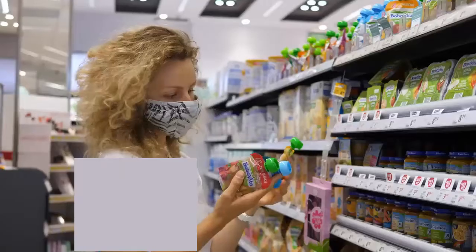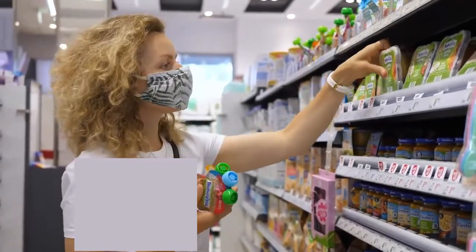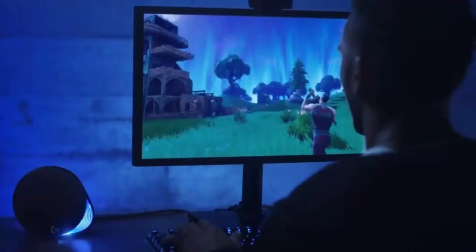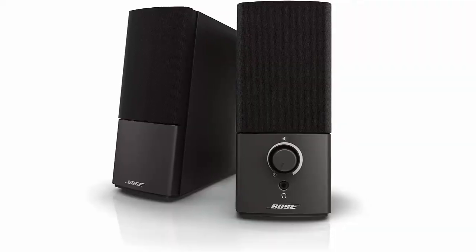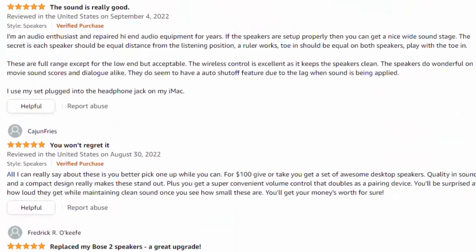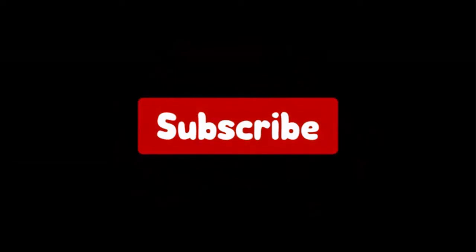Hello viewers and welcome to our channel Top Rated. When buying any product it can be challenging to find the most value-for-money item. In this video, we have compared many products and selected only the best by comparing based on a few criteria and ranked them. We have selected the products considering many factors, importantly user feedback. If you choose from this list, you can rest assured that you are buying the best product. Don't forget to subscribe to our channel to enjoy more awesome content like this. Let's get started.